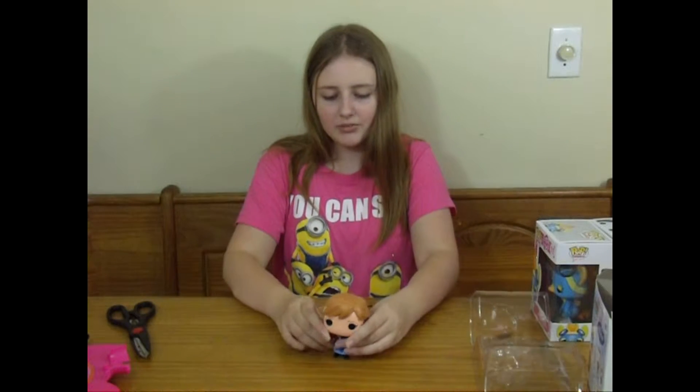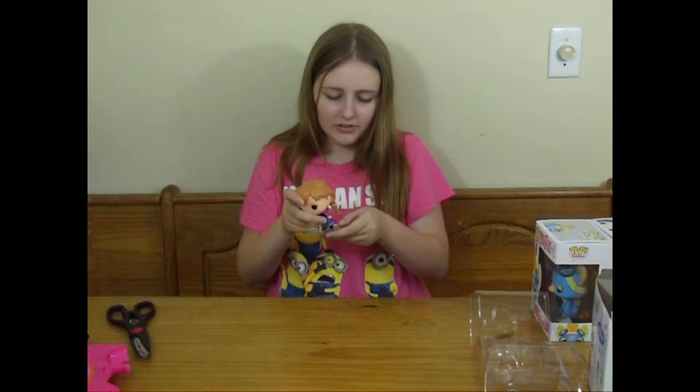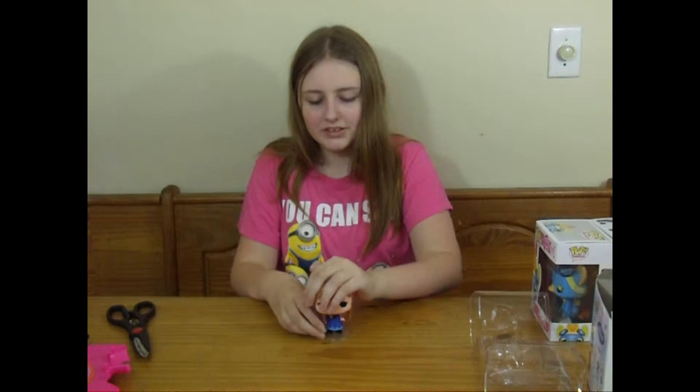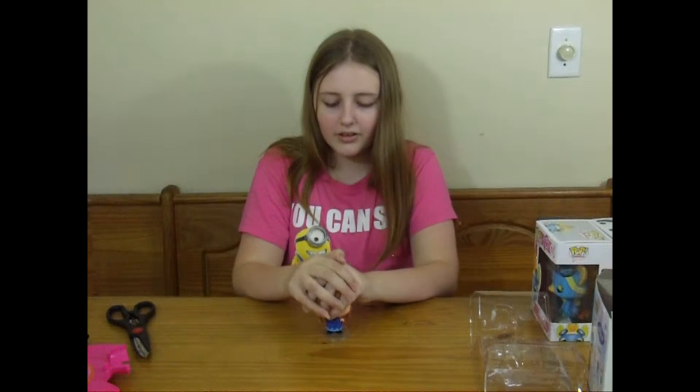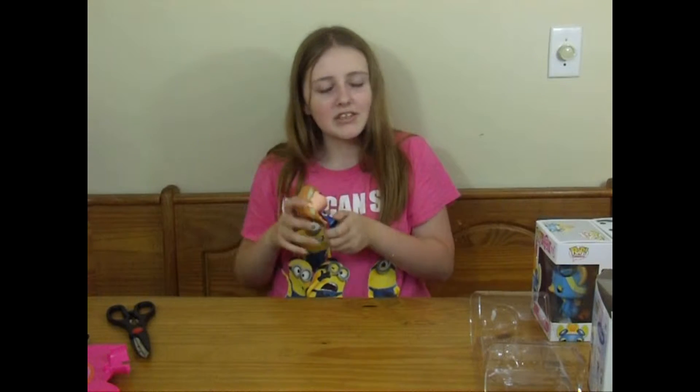Anna's got like a big head and really small feet. Look at that. She comes with this little stand so that she'll stay up. She sounds kind of hollow — I wonder if she's hollow.